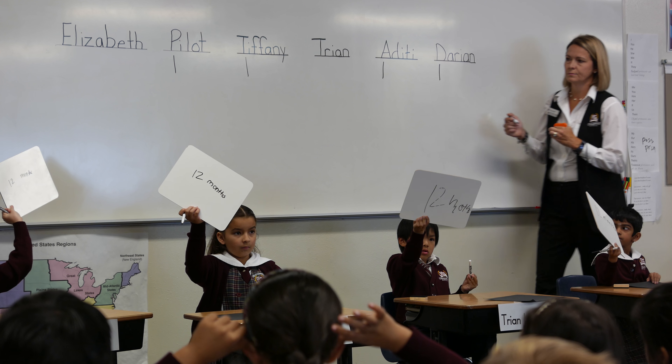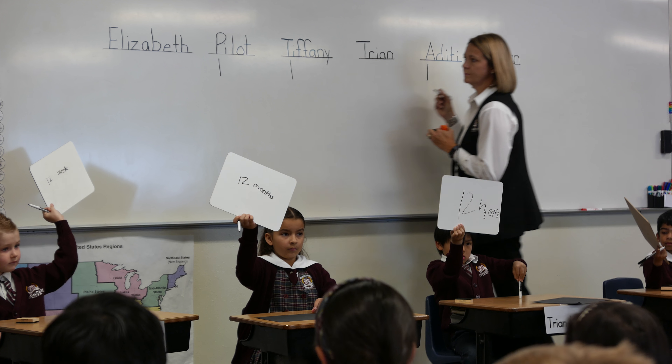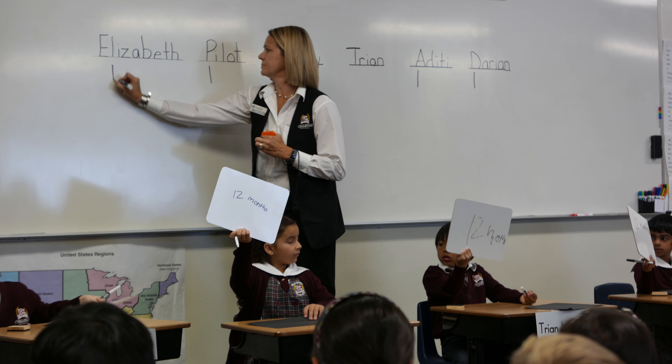We have a point for Pilate, for Tiffany, for Aditi, and for Darien.